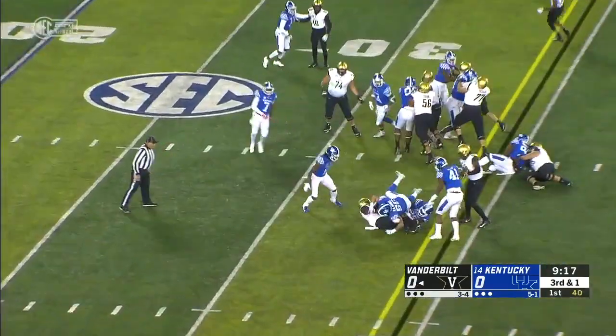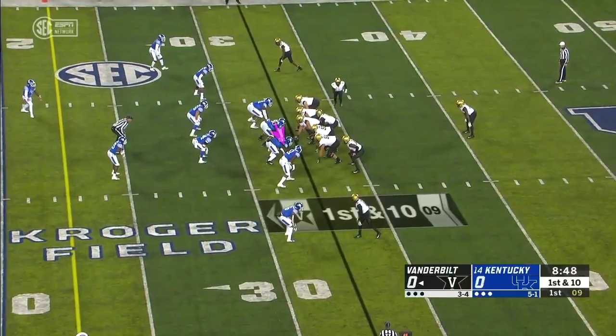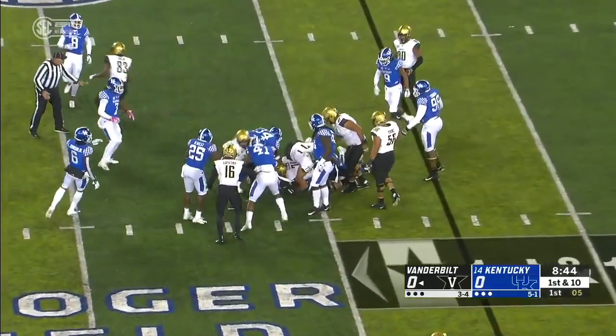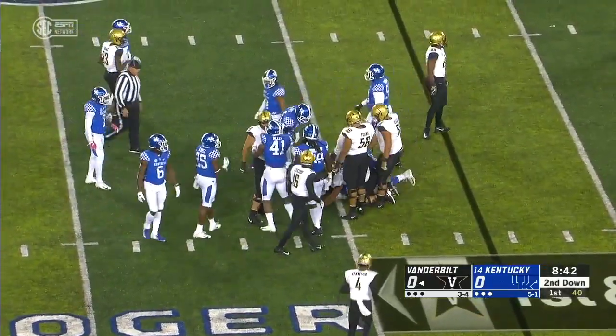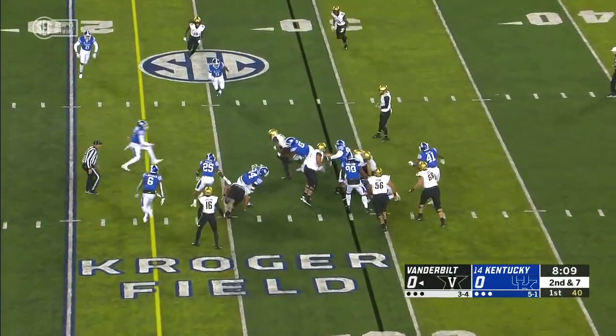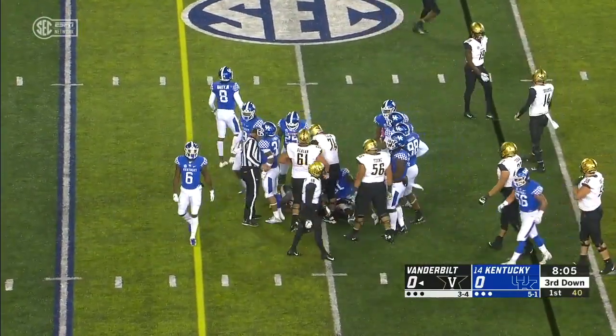Straight ahead for the first down. They keep it on the ground and Wakefield is able to find room. After a targeting call against South Carolina, this is his first full game in three weeks. It's Wakefield again, this time he finds four yards.